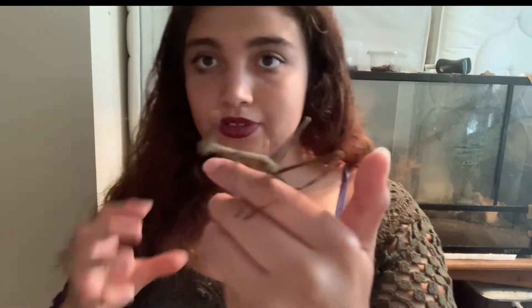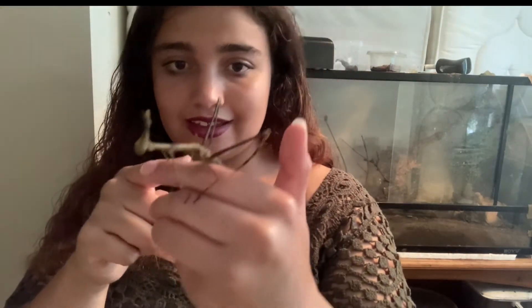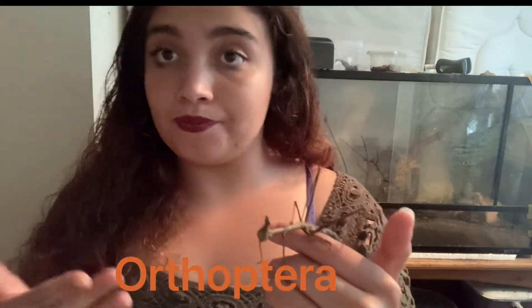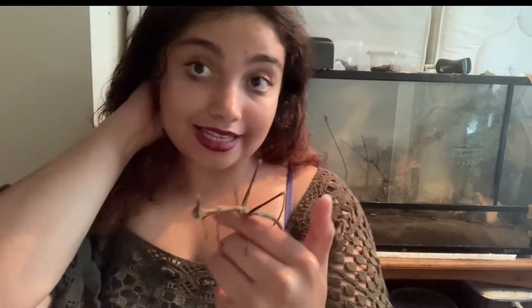Today we are talking about this lovely lady here — this one's female. It's a horse-headed grasshopper. It looks a lot like a stick insect because it's got a long body, but those big legs there help you identify it as a grasshopper.